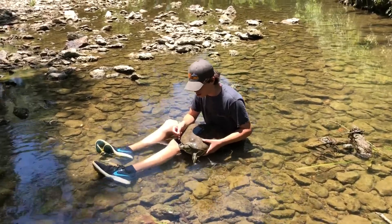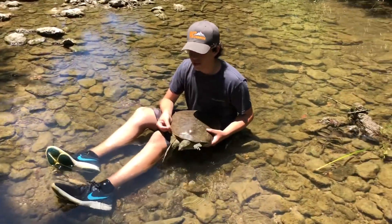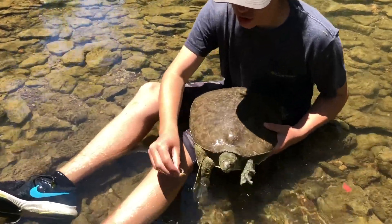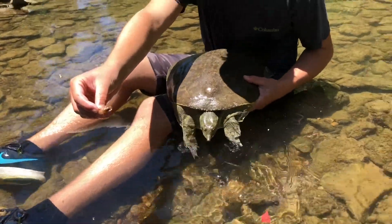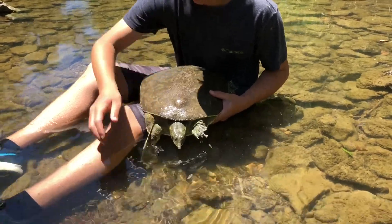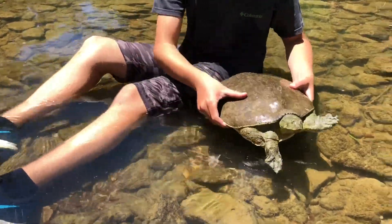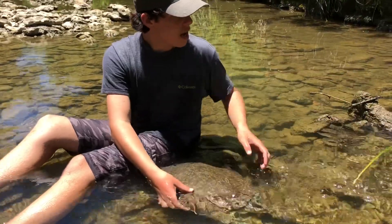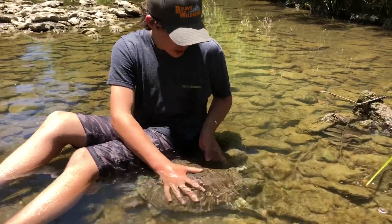We had to switch over to my phone. Basically, this guy's just eating little crawfish just about this size. And we let him go. These guys are just roaming around — that's how we were able to catch him so easily, in this little shallow water.